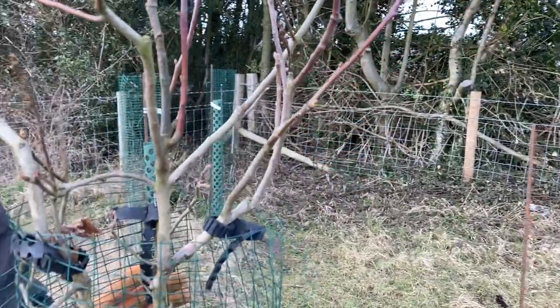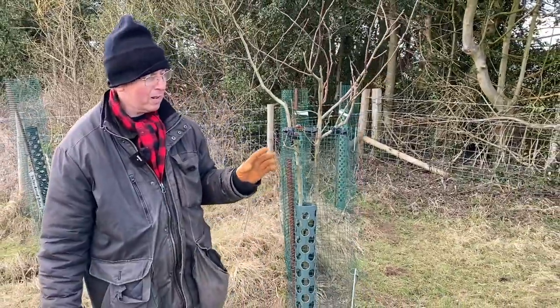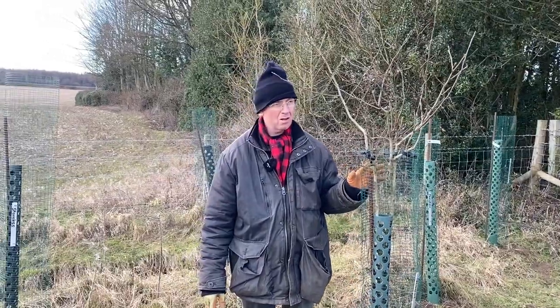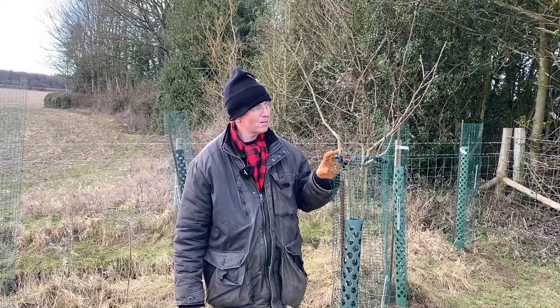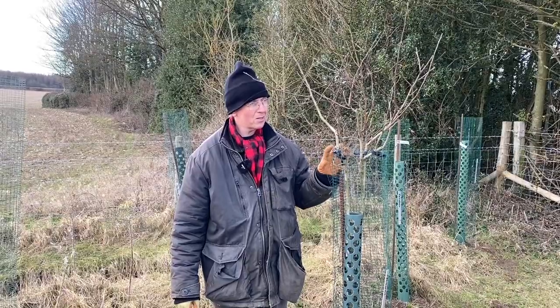We've got other medlars here. I was lucky enough to discover, through Reed's Nursery who are now no longer with us, a medlar called Stoneless, and we put three over here and two over there. It's a bigger medlar than this, but it'll add to our mixture of medlars, and they're fantastic for flavouring apples and pears and puddings.